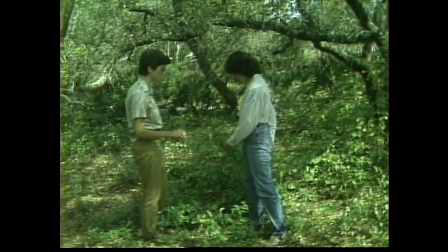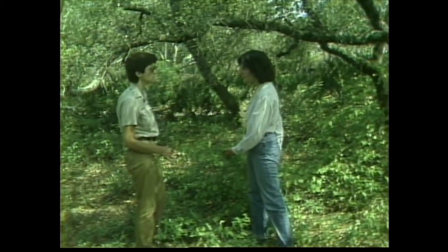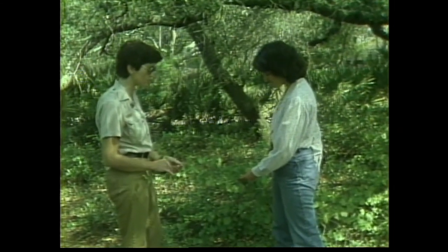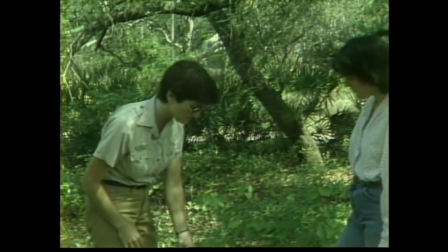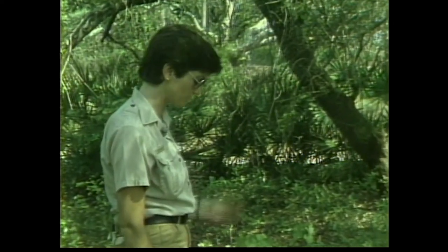This is a muscadine grapevine, very similar to the domestic variety. The muscadine has a real pungent, strong flavor — it's very sweet. The New Lafayette Vineyards up in Tallahassee will let you taste their muscadine wine, and it has a very good flavor to it.